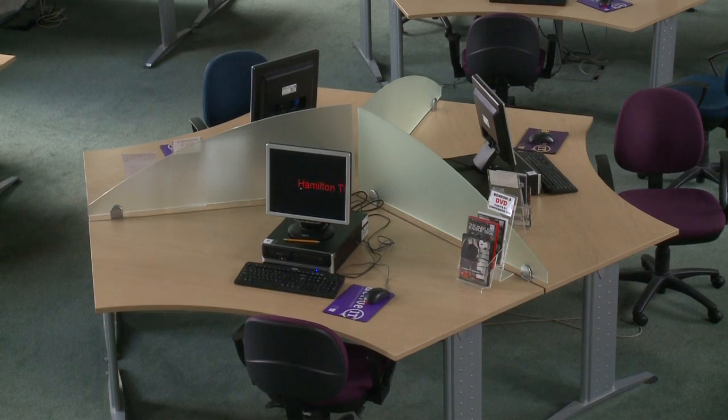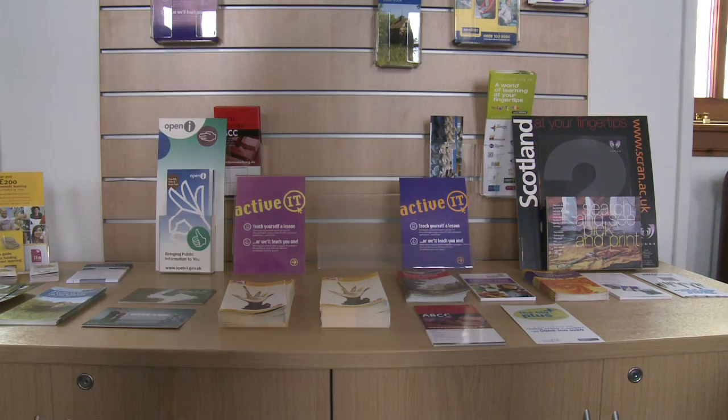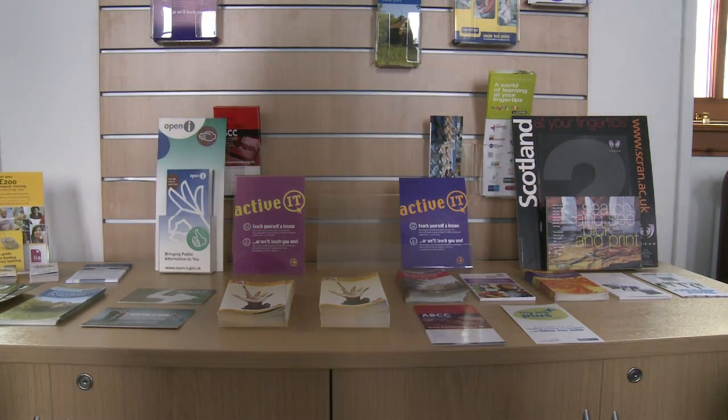Ten of our libraries have Wi-Fi equipment, so even if you don't join a proper course you can come into the library, either to learn on your own or just to use the facilities, and the internet is of course free.